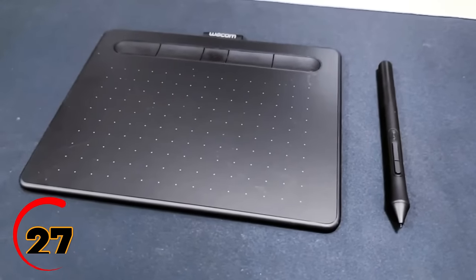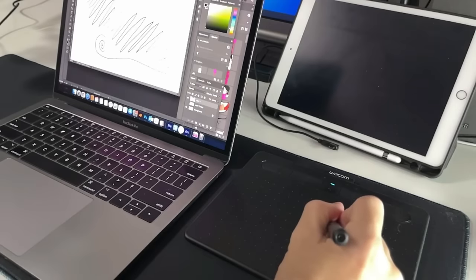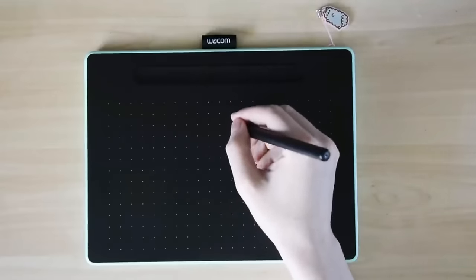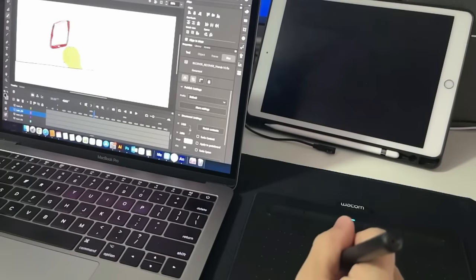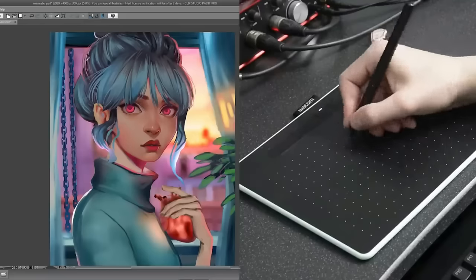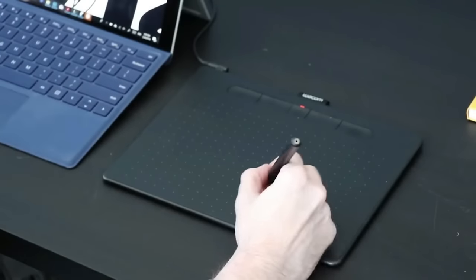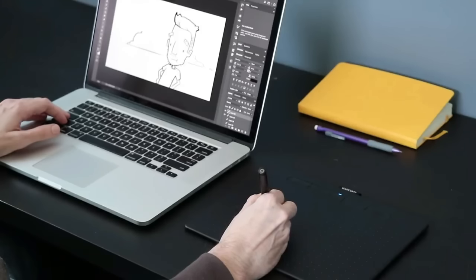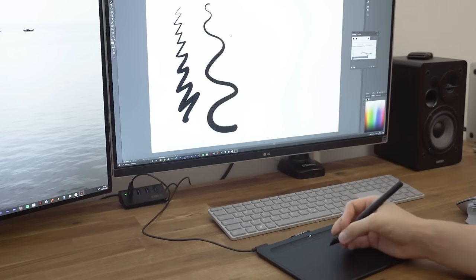Calling all creative cats — we've got something epic on the table: the Wacom Intuos Small Graphics Drawing Tablet for just $40. You're getting top-notch tablet performance with pen-on-paper feel — it's like magic for artists. No software limitations here; it plays nice with all your creative apps and is the secret weapon of professional graphic designers. Wacom's got your back with included software and training to kickstart your creative journey. With over 40 years of trust in the game, it's time to turn your visions into digital art.